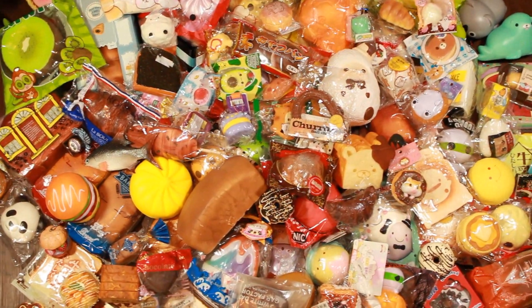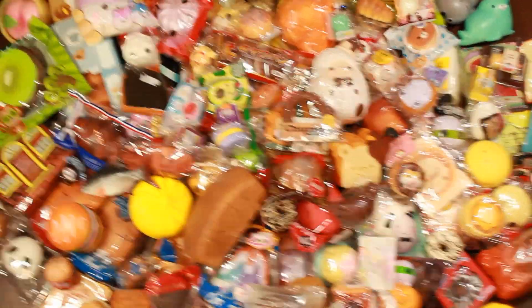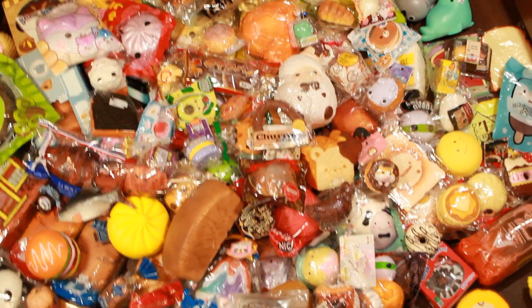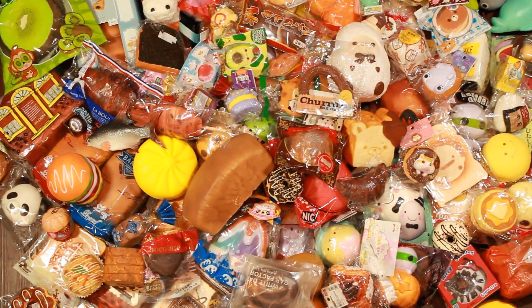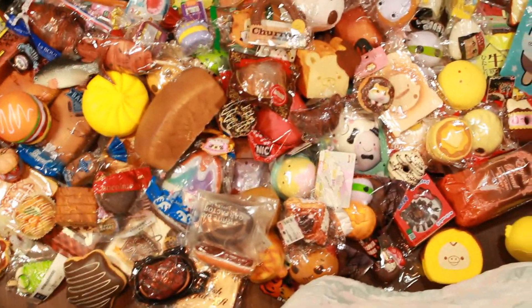These are most of the squishies I have. I gave up trying to set them all up on the floor — I still have a lot on the bed behind me. I especially did not want to put the smaller ones on the floor because I was afraid I was going to lose them, but here is most of what I own.